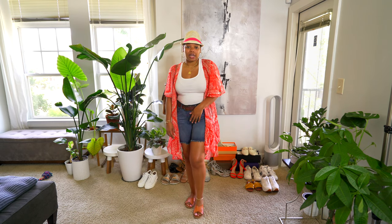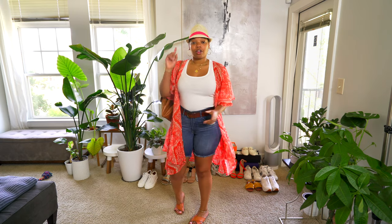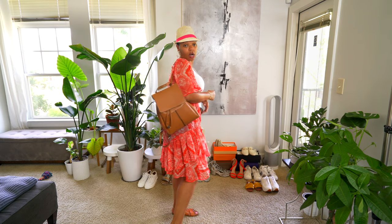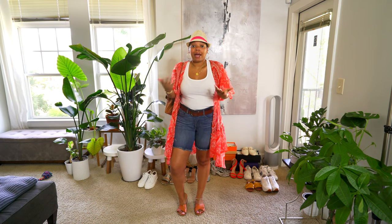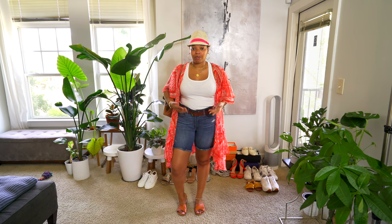I actually saw someone wearing the duster the other day and it reminded me that I had it, so I needed to wear it. I'll link that video in the cards if you want to check it out — I do a few Nordstrom hauls since it's our favorite department store. I'm also wearing this knapsack from Zara, an old hat from the Ralph Lauren outlet, and this belt is from the Gap. Keeping it simple.